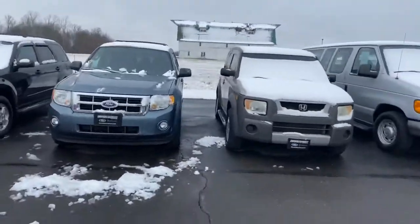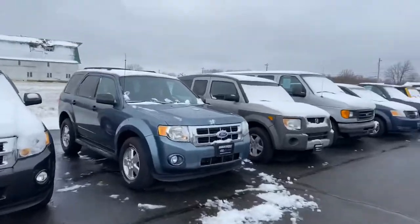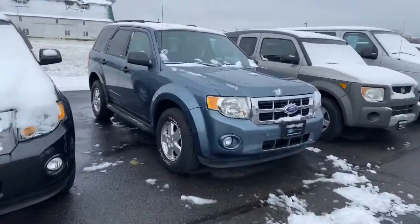Good morning. Tanner Ballmer here with Daryl Shirky for the Lincoln in Montpelier, Ohio. In front of me I have our gorgeous blue 2011 Ford Escape.